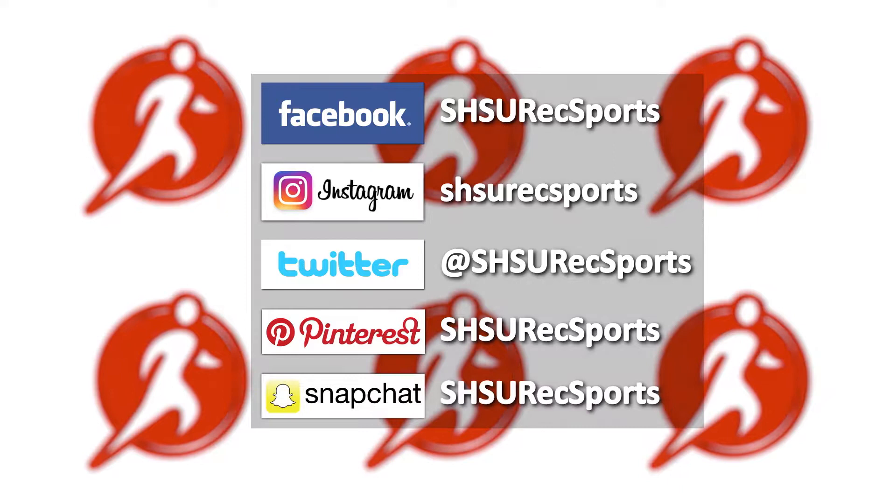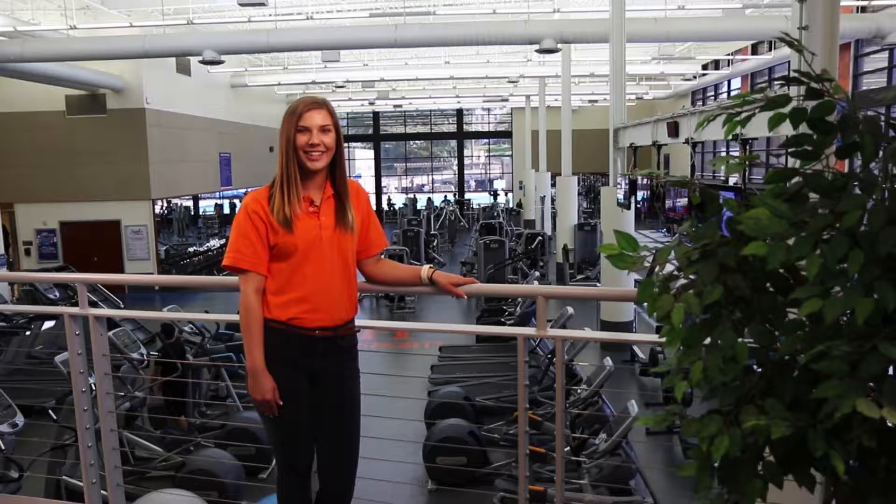For more information, download the Rec Sports app and follow us on Facebook, Instagram, Twitter, Pinterest, and Snapchat. We're building better Bearcats with recreational sports — see you soon!